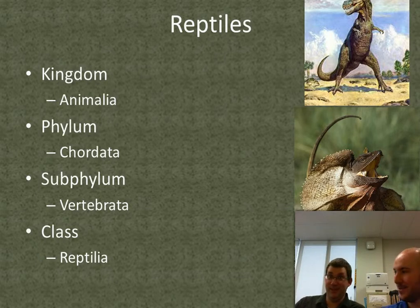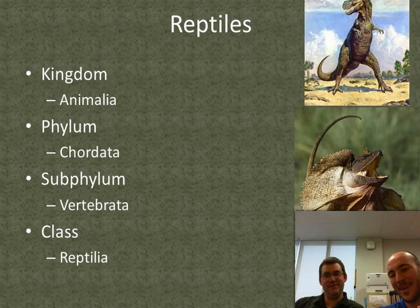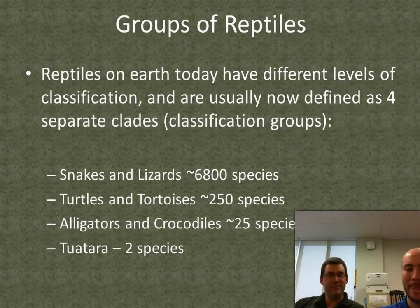Reptiles are animals — phylum Chordata. We got a few examples of reptiles there on the side. We have a few different groups of reptiles, and we separate them into four different classification groups.